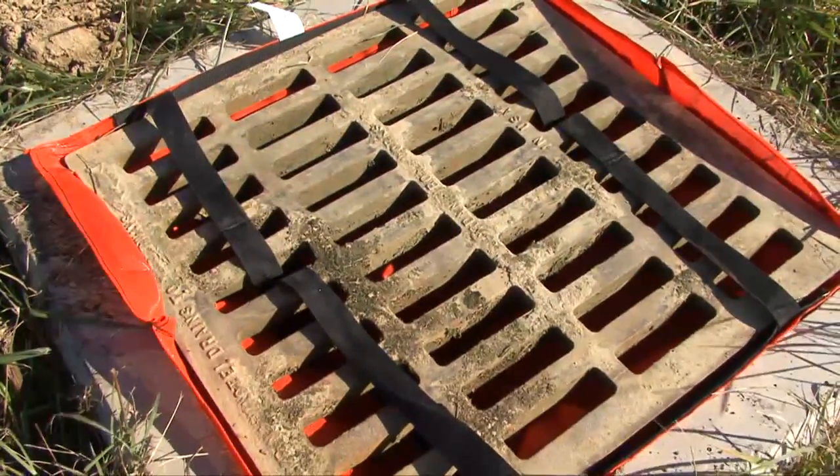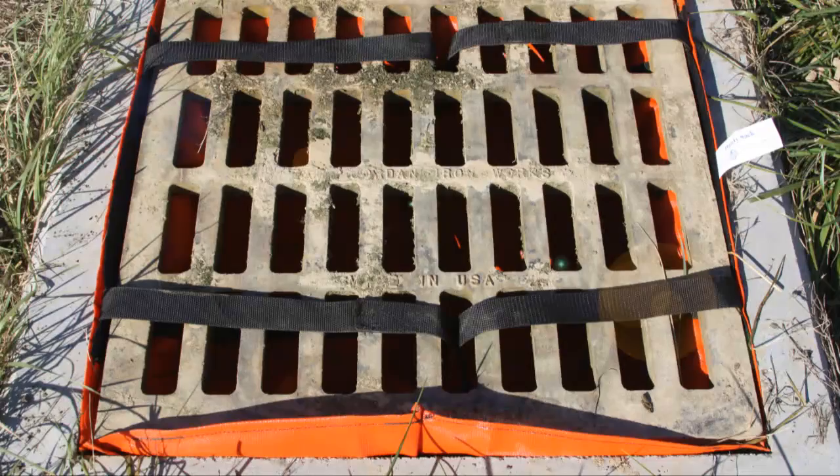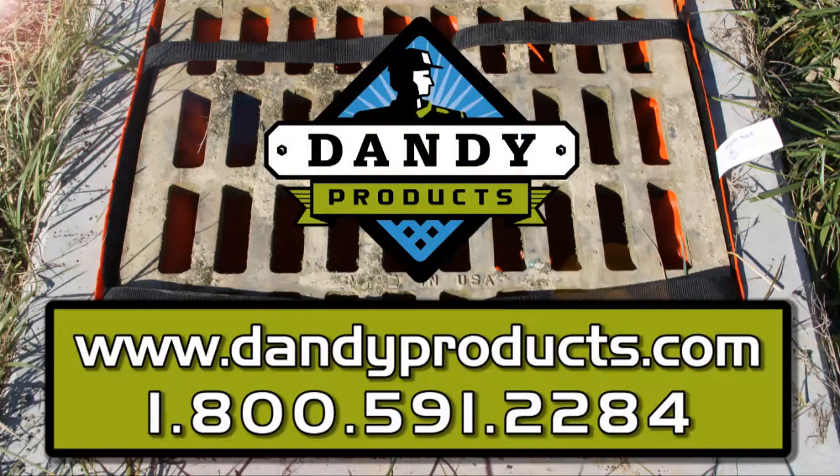It is one of the most cost-effective and versatile sediment control solutions on the market today. We're proud of all our stormwater management products and are committed to providing state-of-the-art solutions that help protect inlets and the environment. For more information and a special offer, visit our website at www.dandyproducts.com or call us at 1-800-591-2284.